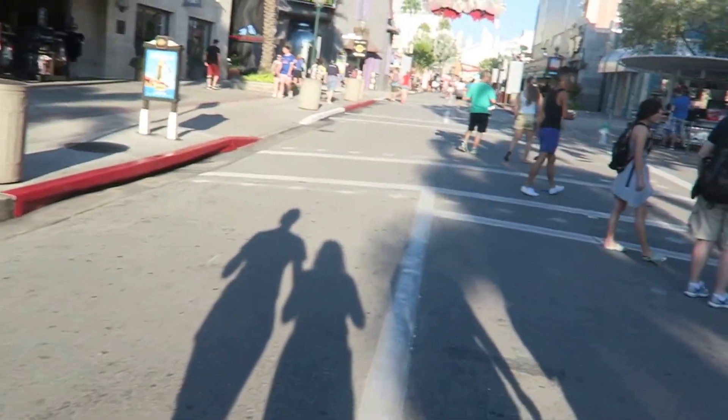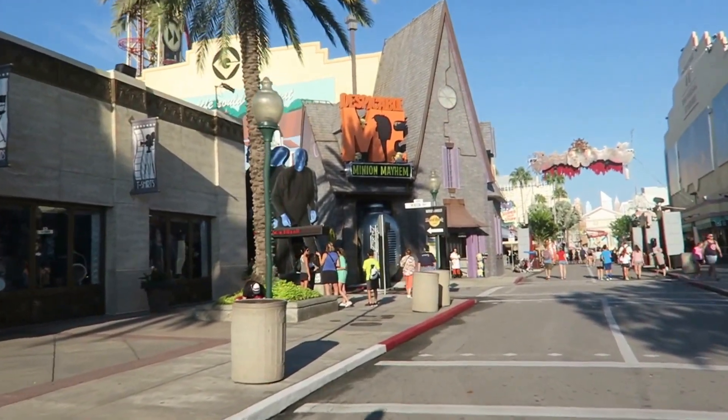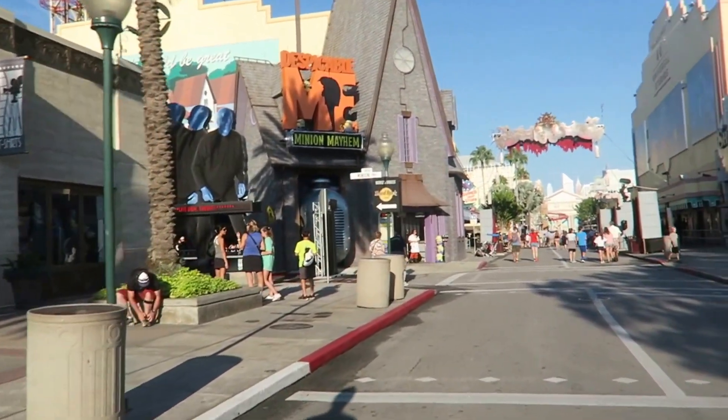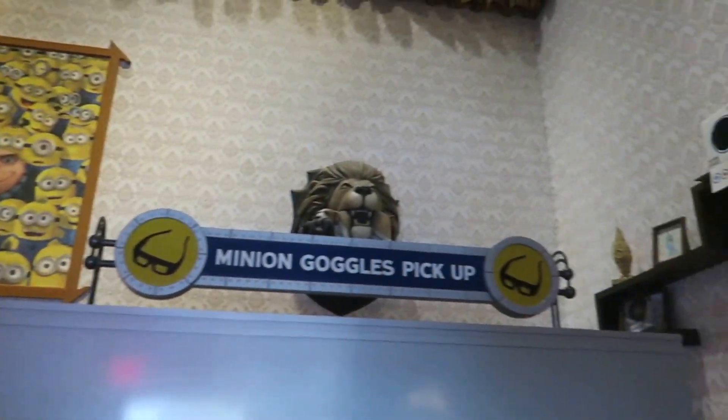Oh my god, that is gas! We're going to go on Despicable Me first because it always has a huge wait and it's only 20 minutes right now — it's usually like over 90. So we're going on that now. We're in Gru's house, this is in the queue.